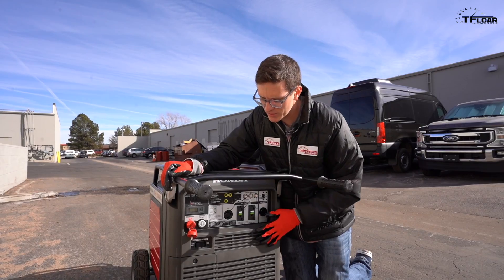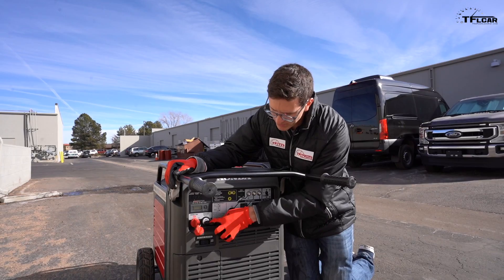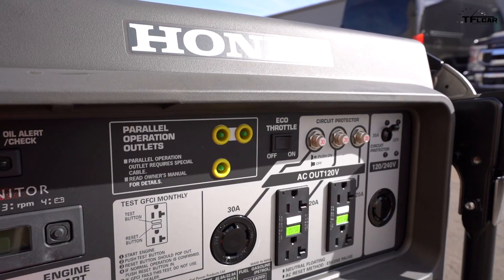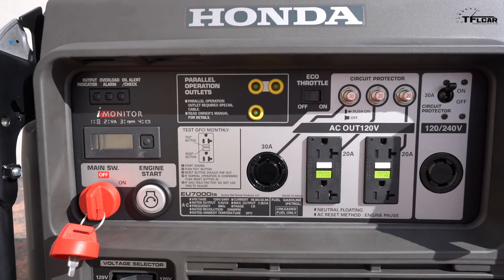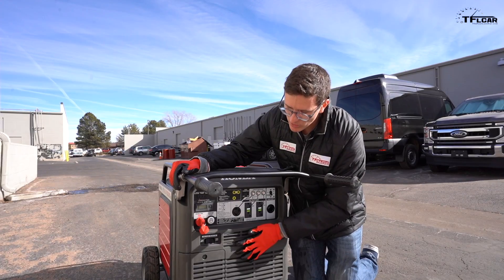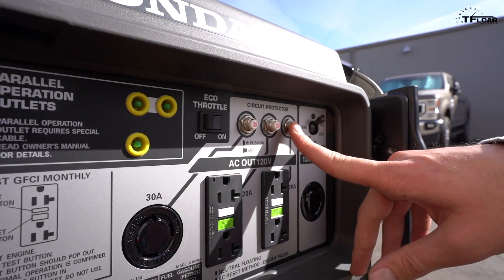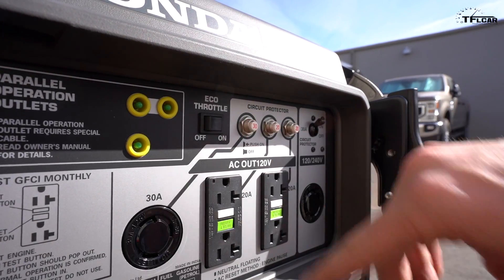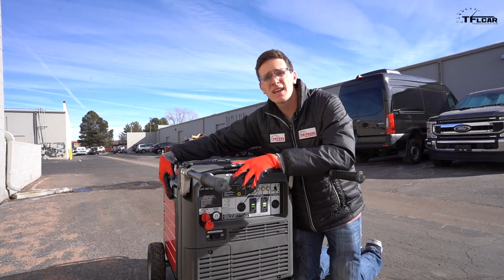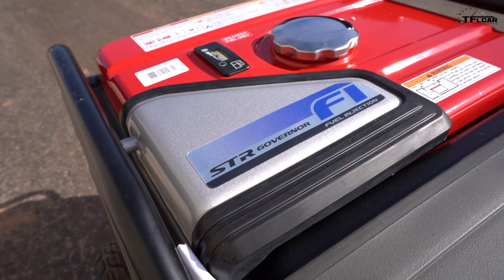Let's talk about the control panel really quick. First we have our on/off switch — that's power to the generator. We have our start button, 120-volt outlets, and then a couple of 30-amp outlets as well — so a three-prong and a four-prong, once again up to 240 volts. That's all controlled right here, so you can go from 120 all the way up to 240. Then we have our circuit protectors — 30 and 20 amp — some fuses, and on this side of the engine you have access to the airbox and the spark plugs.